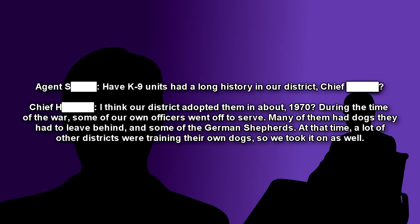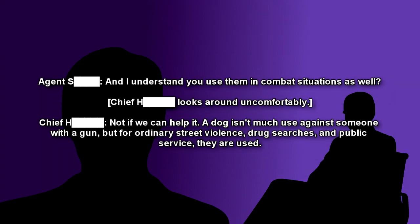Agent: Have K-9 units had a long history in our district, Chief? Chief: I think our district adopted them in about 1970. During the time of the war, some of our own officers went off to serve. Many of them had dogs they had to leave behind, and some of them were German Shepherds. At that time, a lot of other districts were training their own dogs, so we took it on as well. Agent: And I understand you used them in combat situations as well? Chief: Not if we can help it. A dog isn't much use against someone with a gun, but for ordinary street violence, drug searches, and public service, they are used.